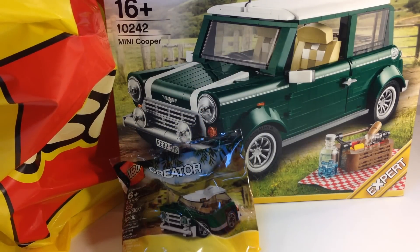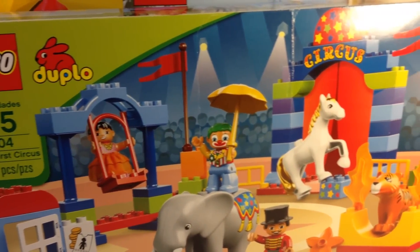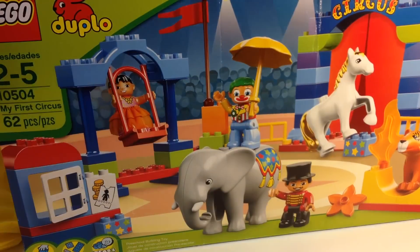Then I checked out the scratch and dent section — I should do a video next time I'm there to show you the scratch and dent. They have less stuff this time; people have been buying it. But I got this Duplo circus.